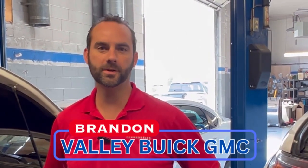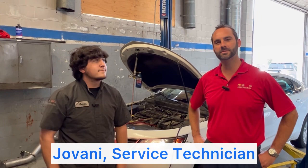Hey guys, Brandon Wright here with Valley Buick GMC. Wanted to go over why it's good to do the fuel injection service. This is Gio, one of our technicians, and he'll explain why.